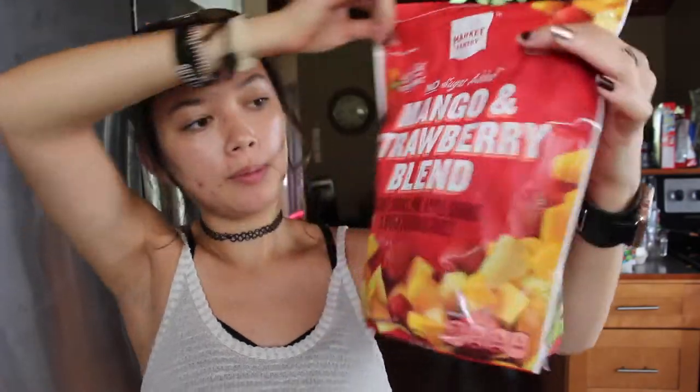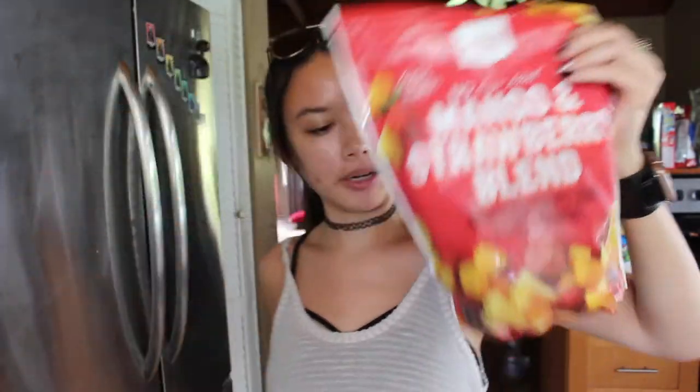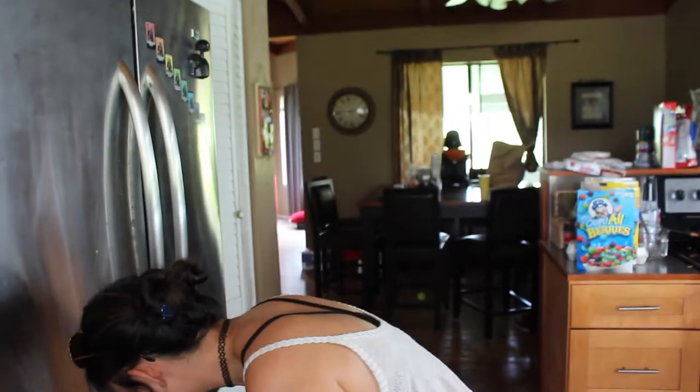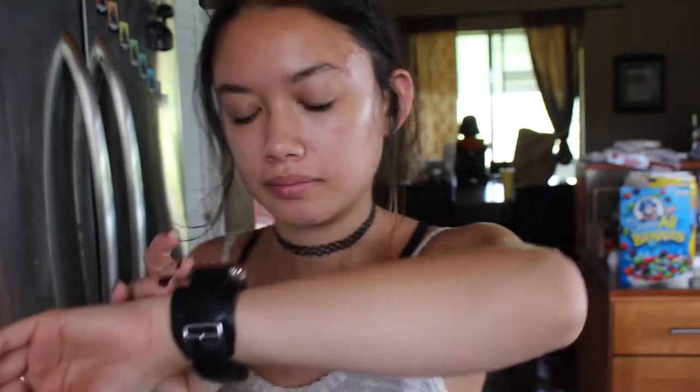I got frozen mango strawberry blend from Target. It's the Market Pantry brand, the three pound bag. I'm trying to get my frozens out first. I just got vanilla French vanilla ice cream from Market Pantry.